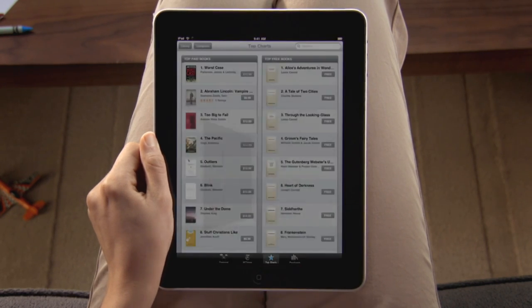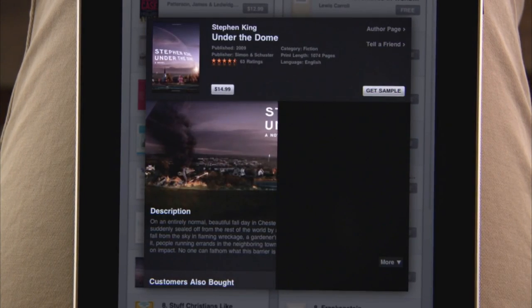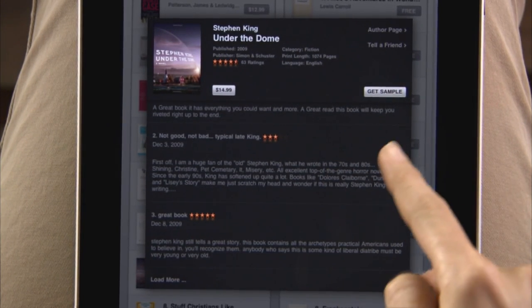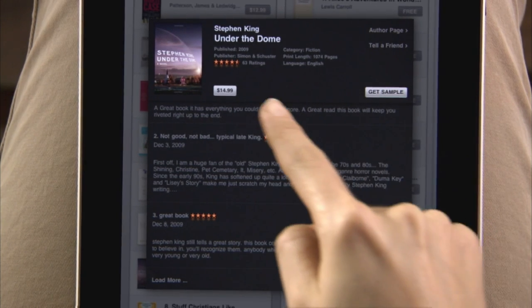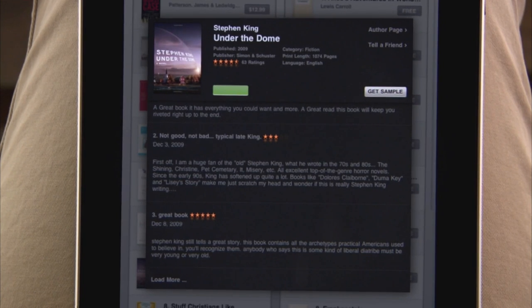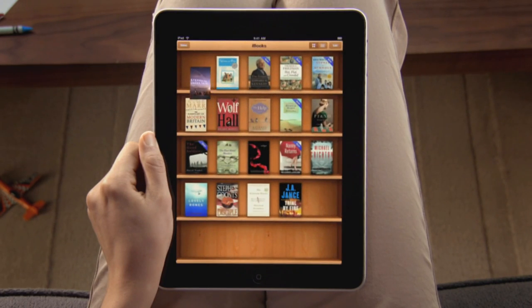Touch any book to see more details, full-color cover art, a description, recommendations, and reviews from other readers. You can even download a sample to read. After you find a book you like, just tap to buy it. It downloads straight to iPad and shows up on your bookshelf, so you can start reading right away.